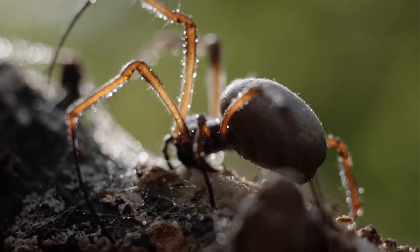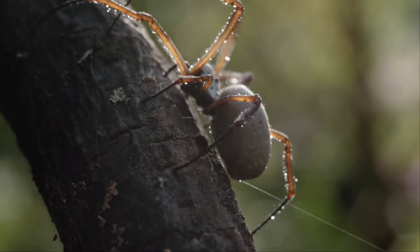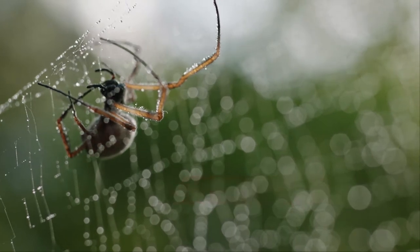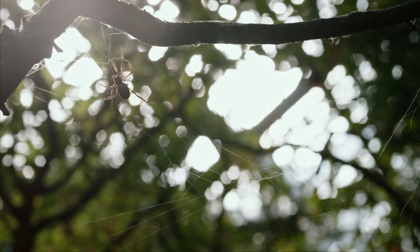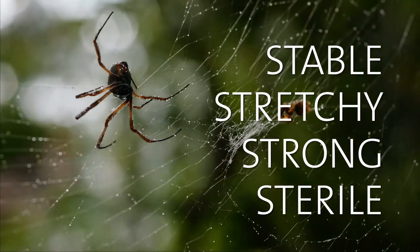Spiders. They're fascinating creatures, and their webs are almost perfect. They're strong and elastic at the same time — the most durable material we know, and almost entirely sterile.